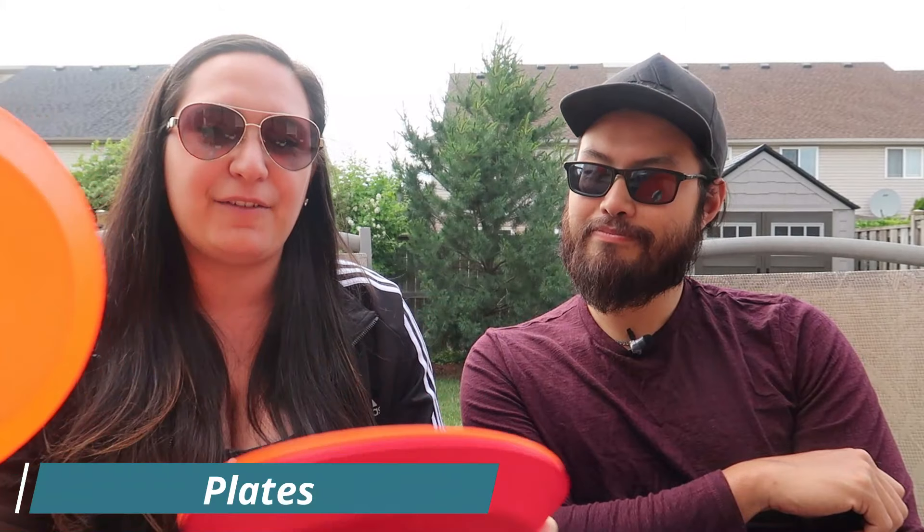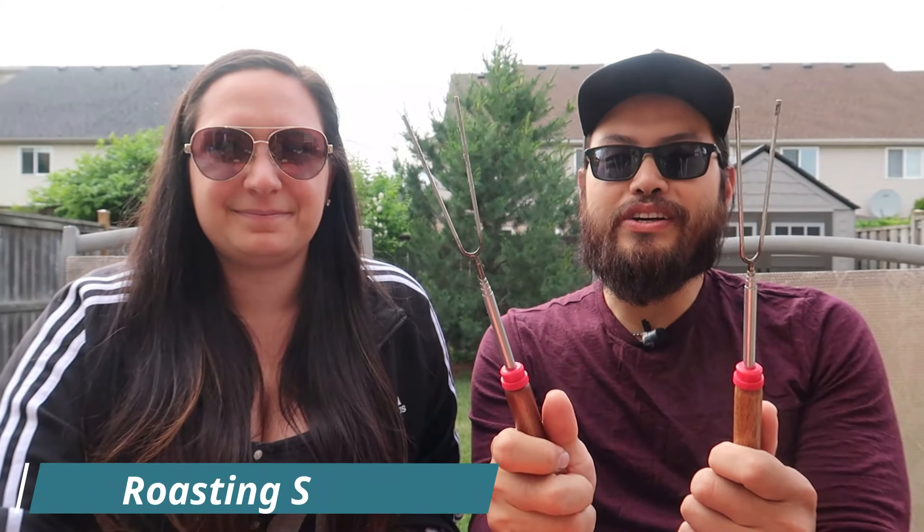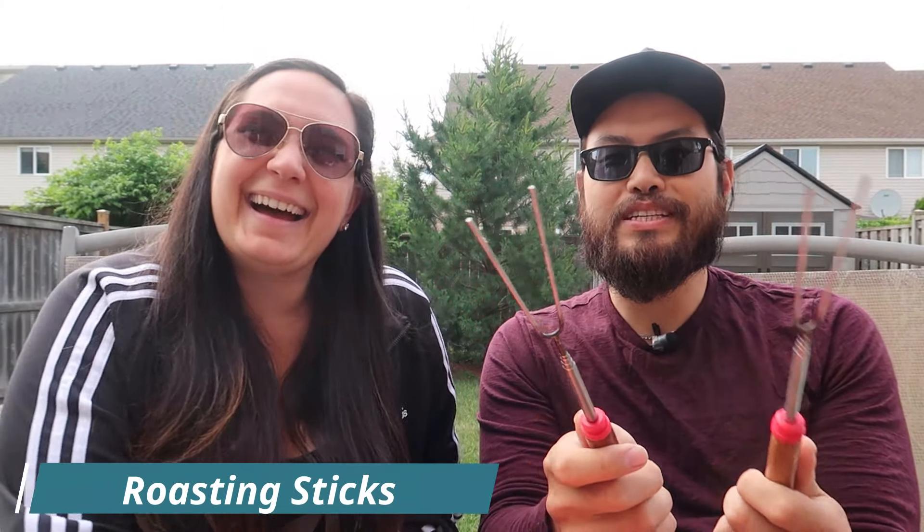Once you cook your food you're going to need something to eat it off of, so don't forget to bring plates. We have some plastic reusable ones — brand new, actually, we've replaced our previous ones. We also bring a good amount of cutlery: forks, spoons, and some of our better knives to cut through all the food. Lastly, we bring some skewers along — these are really for fun. We like to roast hot dogs on them, or roast marshmallows and make s'mores.